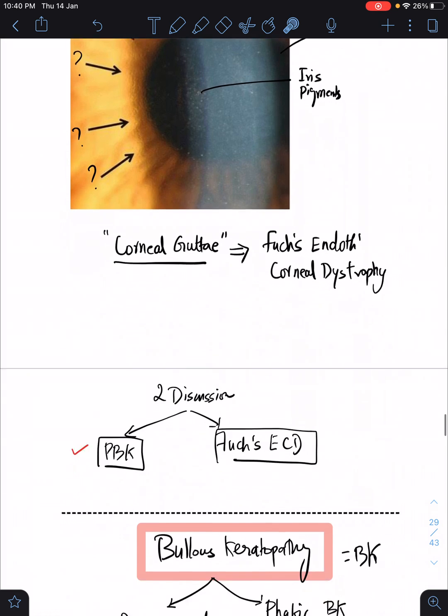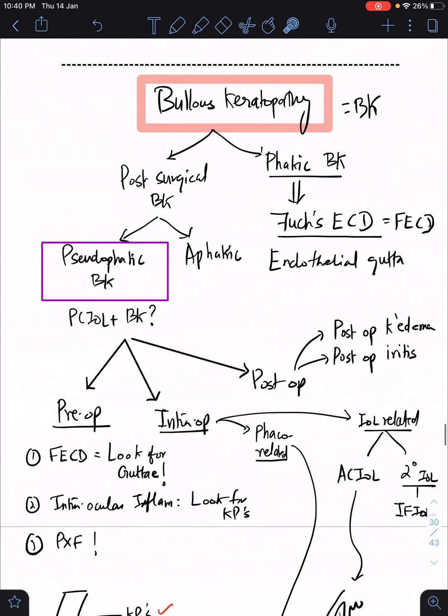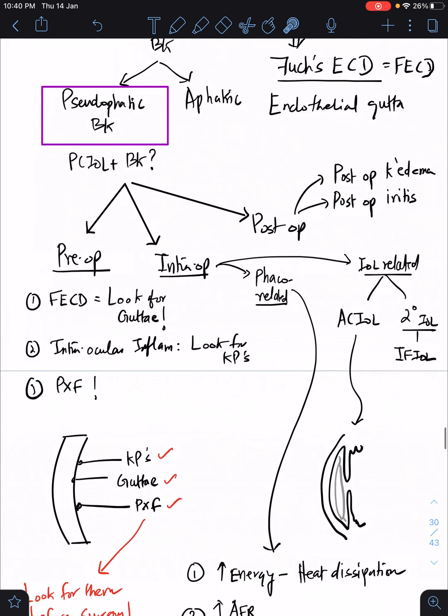Always look for the copper-beaten appearance of the endothelium, which is very classic in corneal guttae. We will discuss Fuchs endothelial corneal dystrophy in the next EMR round. For today we focus on pseudophakic bullous keratopathy. Looking at the eagle's-eye view: bullous keratopathy can be either post-surgical or aphakic. Post-surgical can be pseudophakic or aphakic. So why should a patient end up with bullous keratopathy? The causes can happen in three ways: pre-op, intra-op, or post-op.